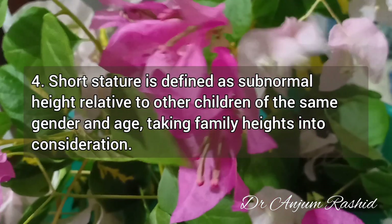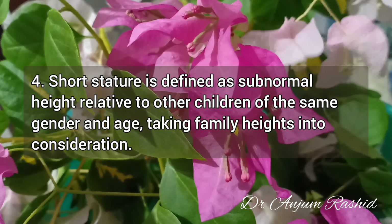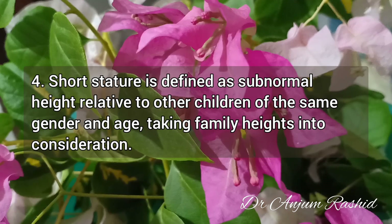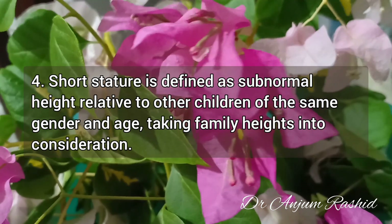Fact 4: Short stature is defined as subnormal height relative to other children of the same gender and age, taking family heights into consideration.